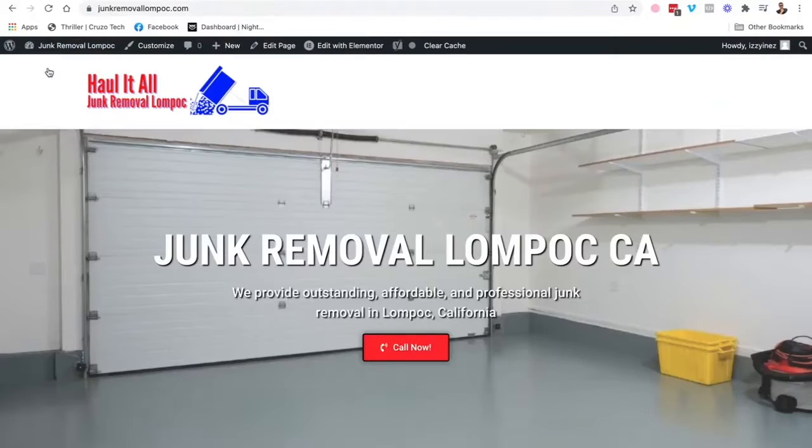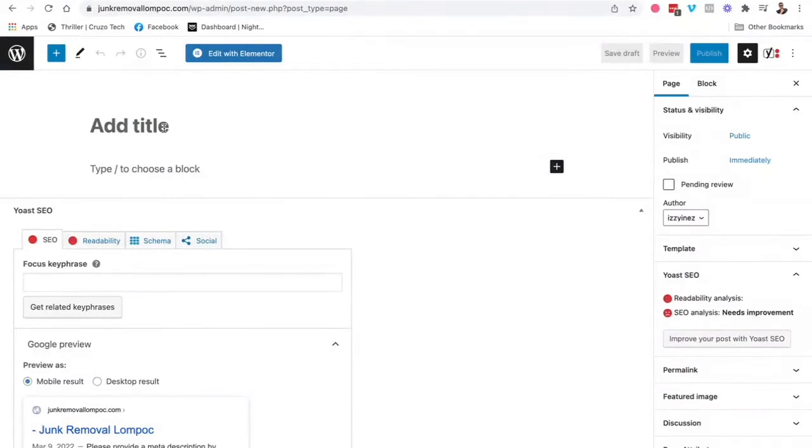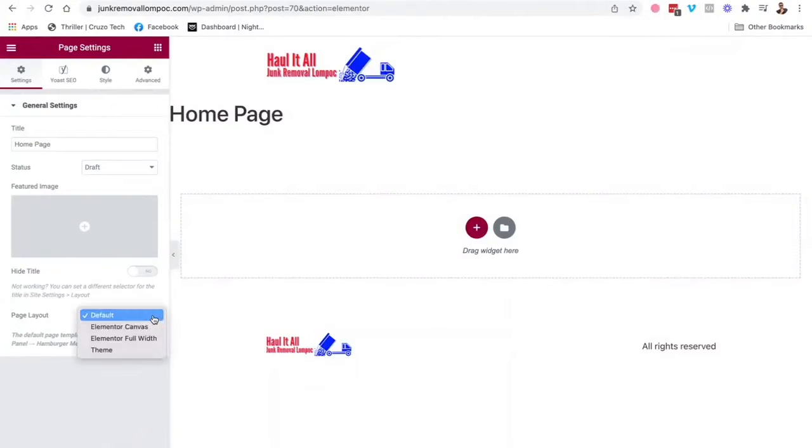Let's say you have a brand new page — let's say Home. You create the page and then click Edit with Elementor. I always go with full width in the settings, and then you can start to build.